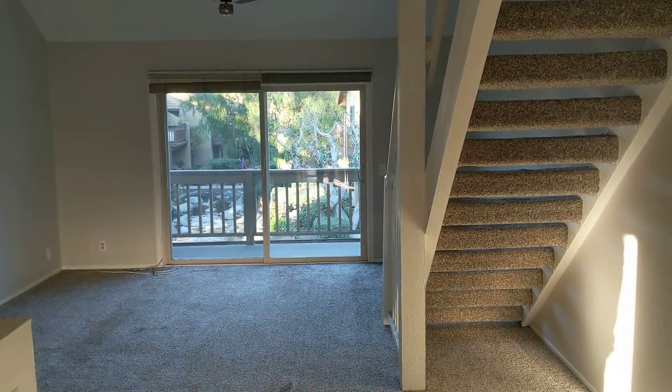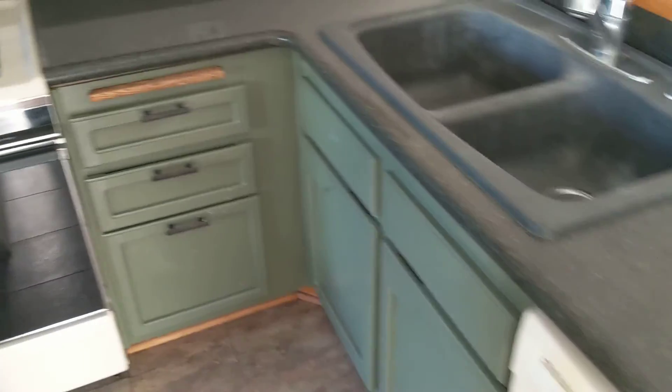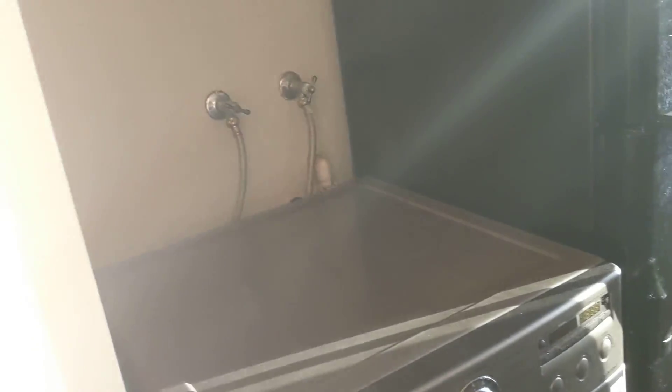You have the living area, stairs heading up, and there's a loft up there. In here there's a dishwasher, oven, microwave, washing machine, and refrigerator. I'm not sure if there's a dryer somewhere, but that's pretty good.